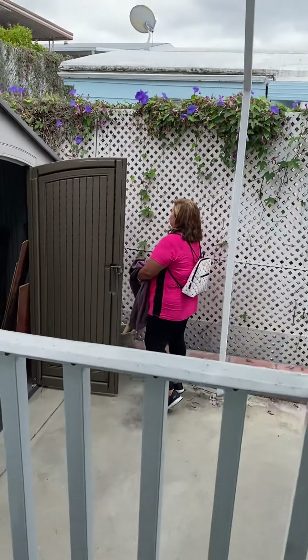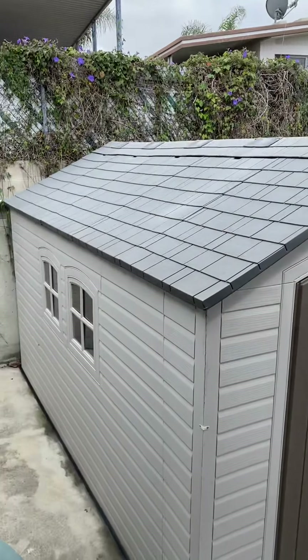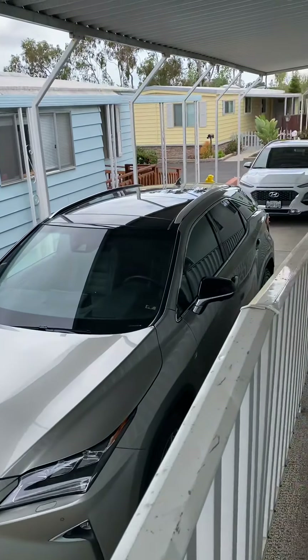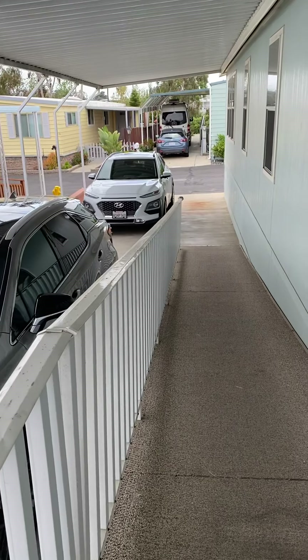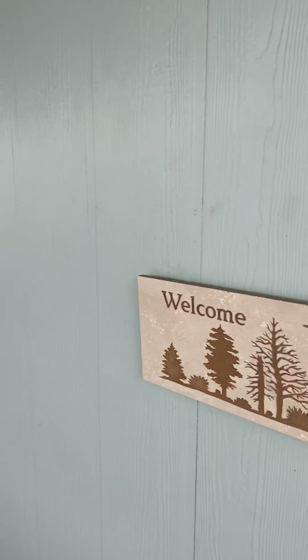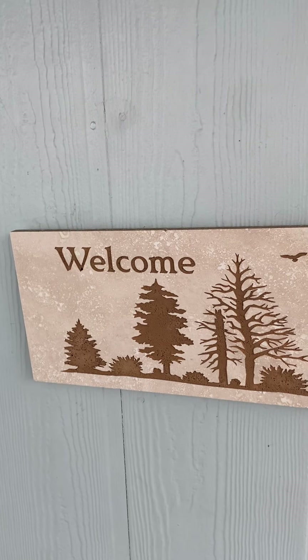This is the door to the carport. There's a giant storage unit. And you can see the three-car garage — it has a ramp. It's pretty nice, light blue in color.